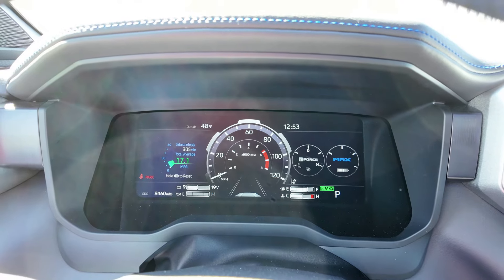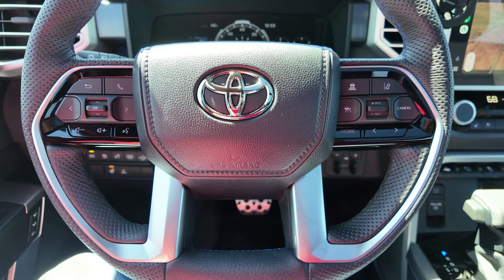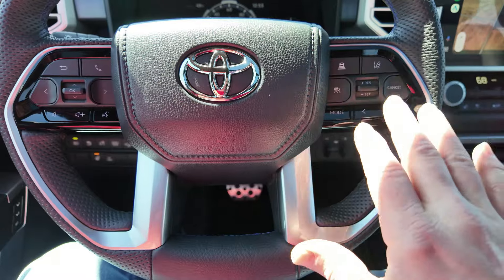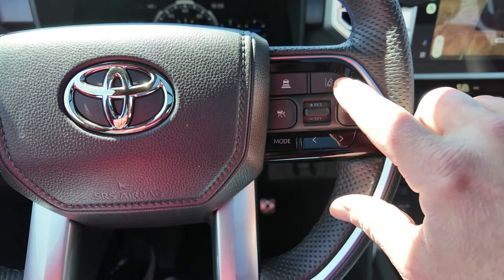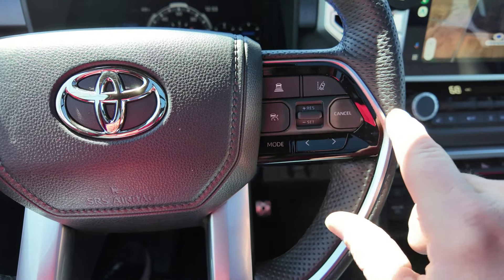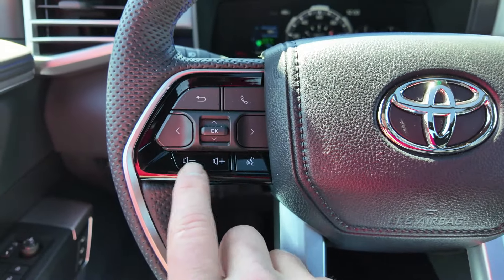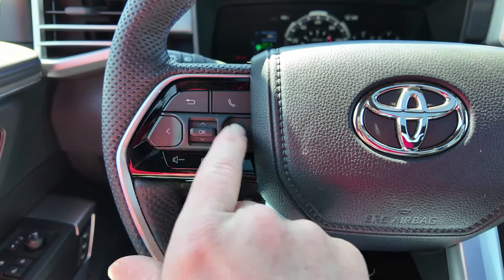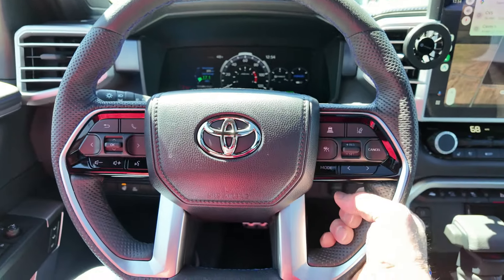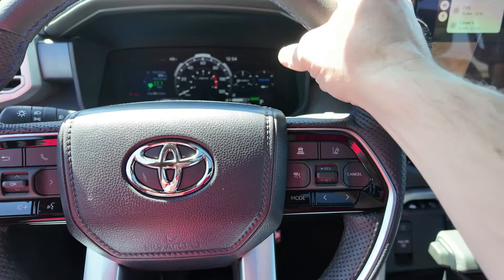The steering wheel is a pretty standard Toyota layout. Driver assistance features are on the left side — lane keep assist and adaptive cruise distance control, cruise on, resume, and set. The right side handles stereo mode, track changes, volume, voice recognition, and screen controls. There's also a phone button. What I really like is the soft-touch leather — very comfortable to hold.